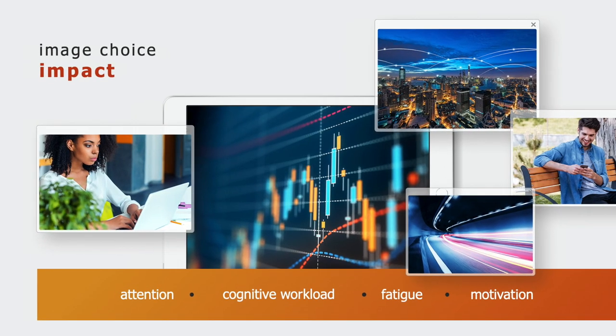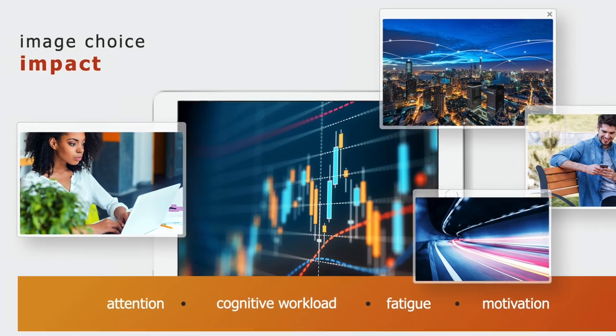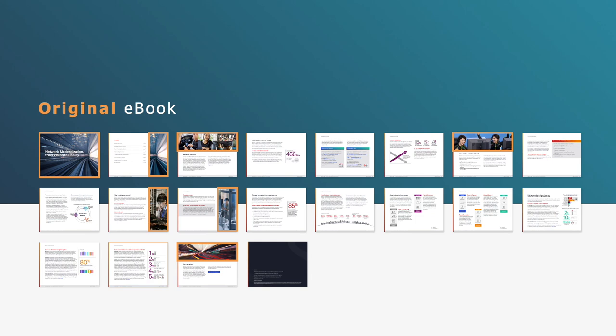The purpose of the study was to research the impact of image choice on buyer attention, cognitive workload, fatigue, and motivation to act on the content they read. The ebook was created originally by a client in the telecom industry. It contained 20 pages and 7 of those pages included stock photography.